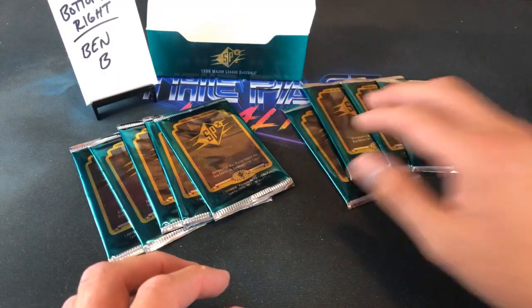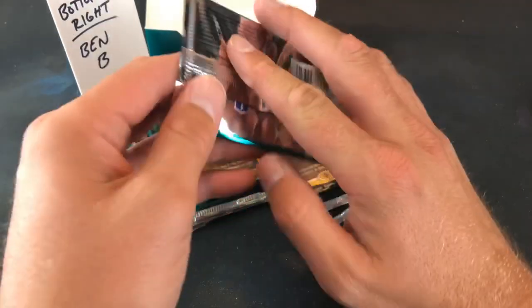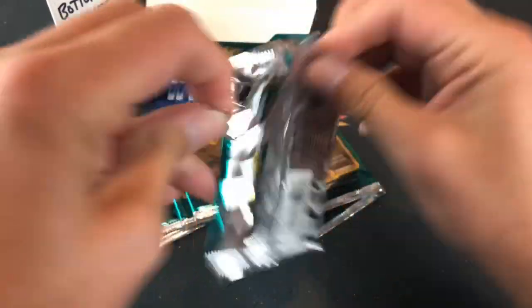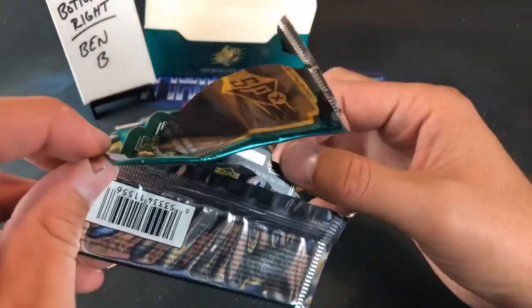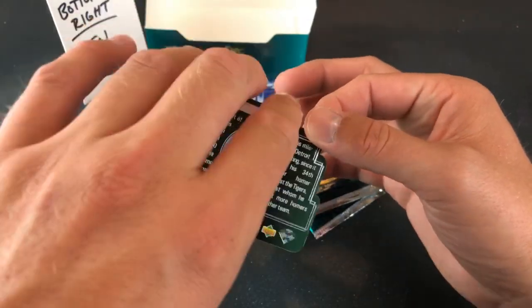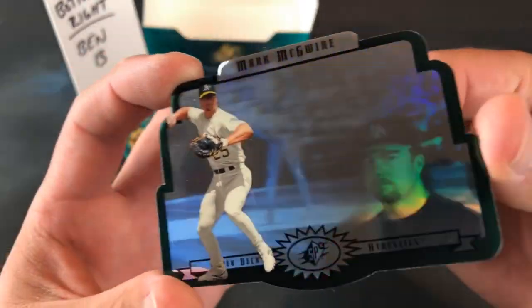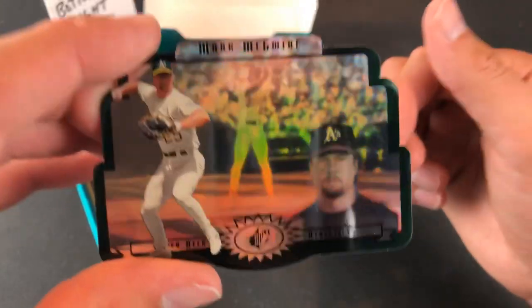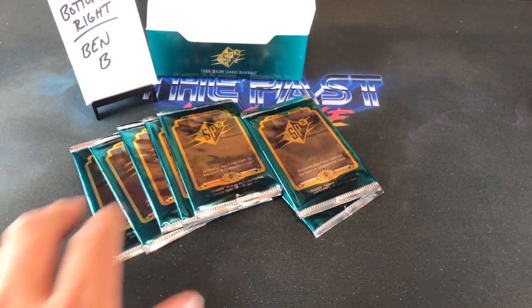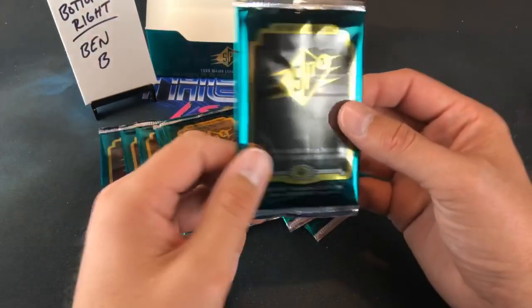Alright, nine packs for Ben B — let's count them, nine packs confirmed. Come to me for all your sports card investment advice. What do we have here — is it a Big Mac? It is! Shout out to Jay Hadley — Mark McGwire with his menacing game face, no smiling. Pretty awesome. I've never opened a pack of these — that's the biggest reason I love doing this series, opening stuff I never have before.